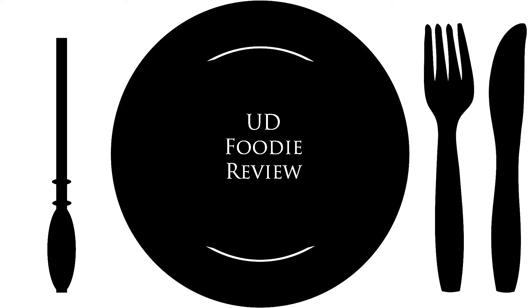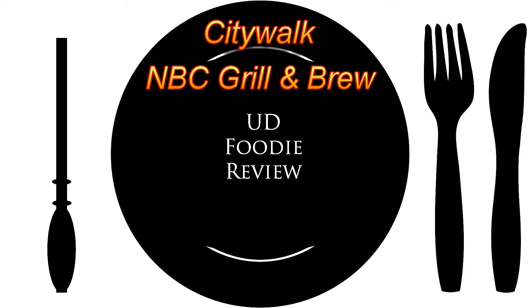Put down your wands and pick up your knife and fork — it's time for another UD Foodie review. We find ourselves at Universal Orlando Resort CityWalk. In case you're not familiar, this is the shopping and dining area that sits outside of the two parks — Universal Studios Florida and Islands of Adventure. It does not cost anything to get into this area, so feel free to come in. They have restaurants, movie theaters, and stores, and those are always changing.